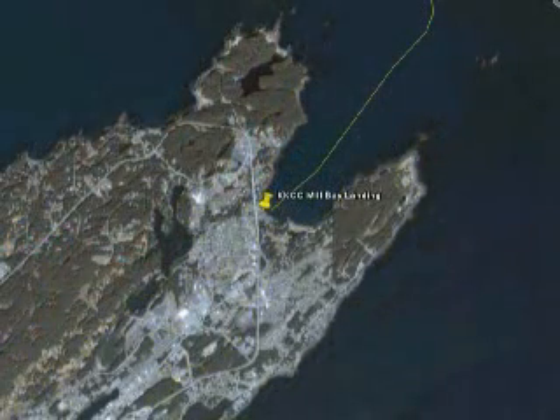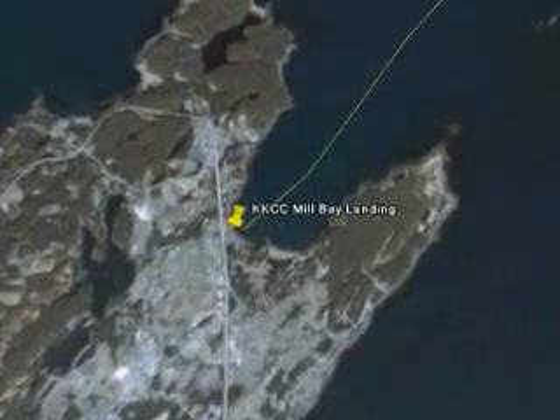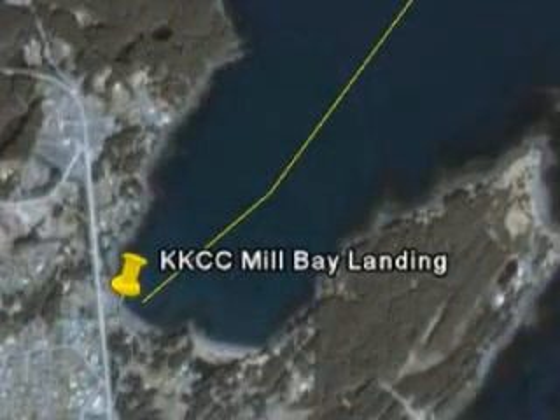From the launch facility, the ship will lay cable to Kodiak's Mill Bay, another 40 miles to the north. Then it will connect with the Kenai Peninsula again in Homer and lay undersea cable from there to Kenai and then on to Anchorage.